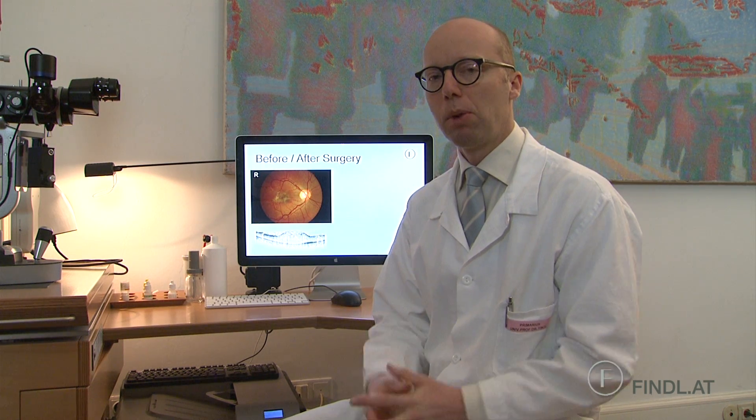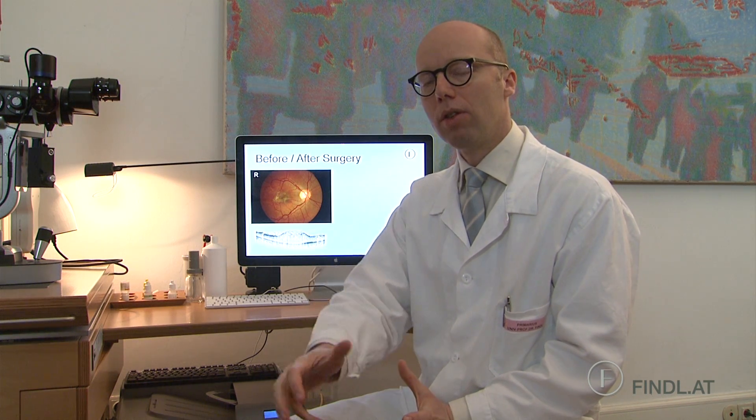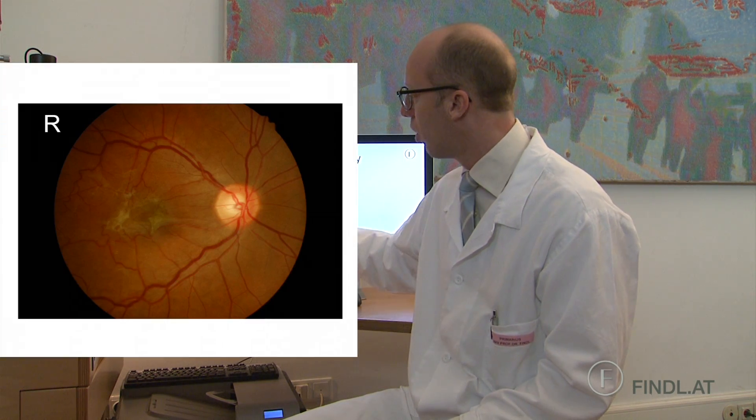The treatment for epiretinal membranes is to perform a vitrectomy. In a vitrectomy, we make three small openings to the eye, remove the vitreous gel from inside the eye, stain the membrane, and then pull it off — peel it off with forceps.